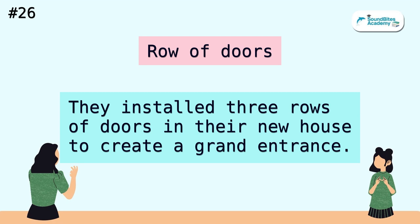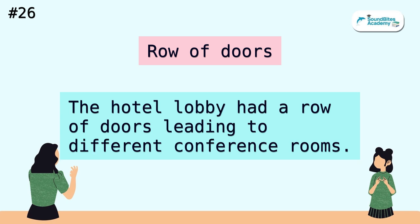Row of doors. They installed three rows of doors in their new house to create a grand entrance. The hotel lobby had a row of doors leading to different conference rooms.